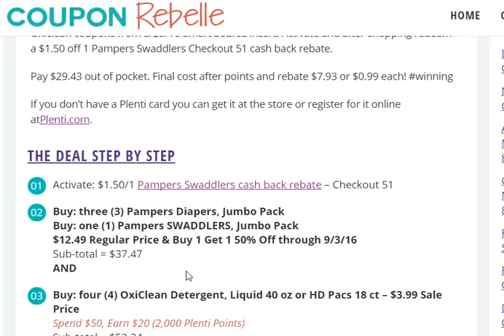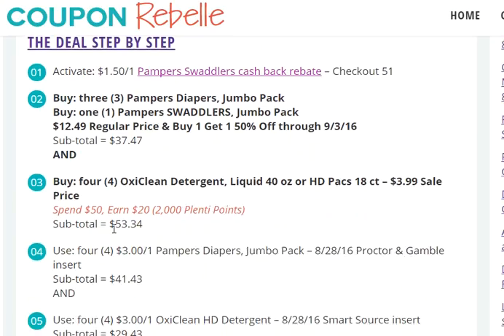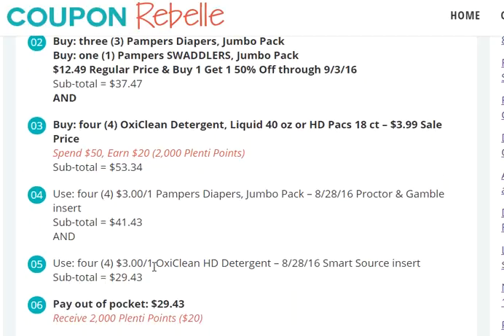You will buy four total Pampers diapers — I have the Swaddlers separated from the rest of the diapers — and four OxiClean detergents. You can get either the liquid kind or the packs; they are on sale for $3.99 this coming week. Buying all eight items brings your subtotal at this point, before coupons, to $53.34, which is over the $50 limit needed to earn the $20 in savings — so that's covered.